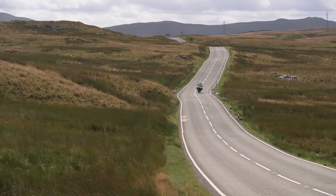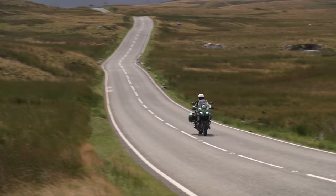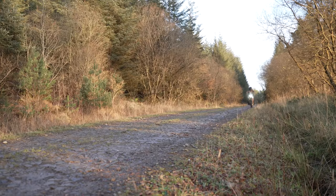Recently we did a video about our five favourite roads to ride in Wales but that only tells half the story, because Wales is also amazing for off-road riding and I love that as much as I love the tarmac.